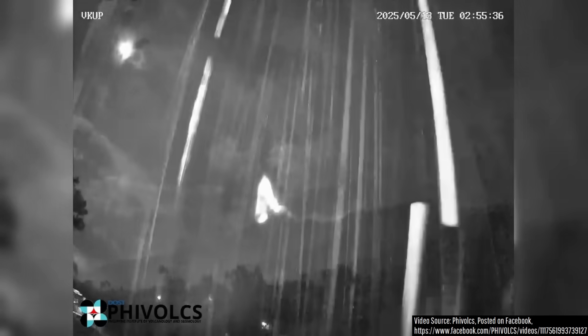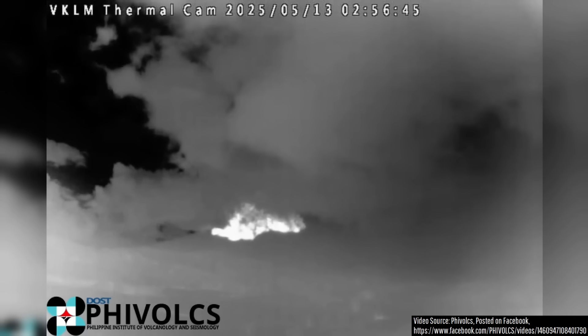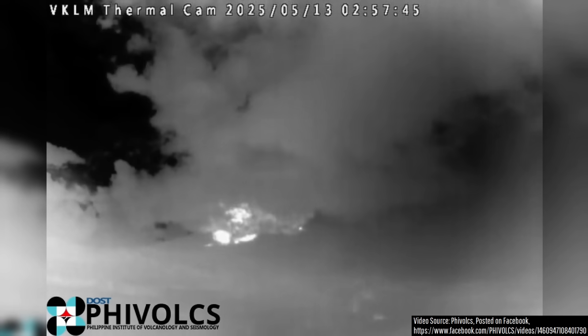At 2:55am local time earlier today, the Canlaon volcano in the Philippines explosively erupted, sending many thousands of tons of molten rock high into the sky. Since part of the eruption column was too dense to rise on a buoyant column of hot air, it collapsed back to the ground, generating a series of pyroclastic flows which traveled at least 2.5 kilometers down the slope.